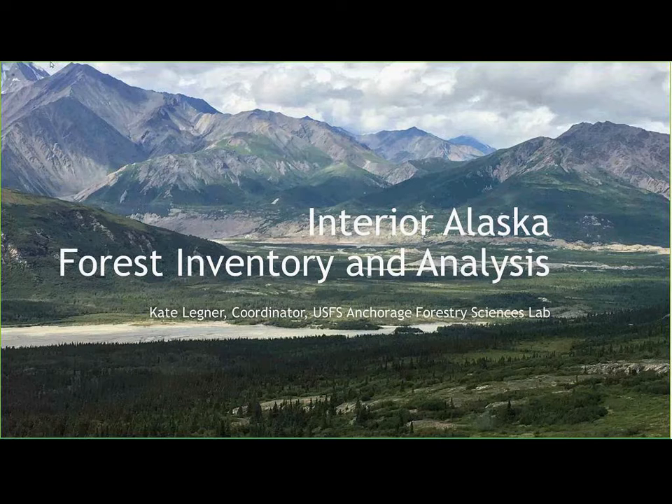There's only four of us in the Anchorage office here, so this feels like a more comfortable presentation than I thought it would. I know many of the folks involved with this LCC are current or future partners or collaborators. We're going to be doing this into the foreseeable future, so I'm really happy to present briefly what FIA is in general, the data that we collect, and then get into some specific details about the relatively new interior Alaska FIA project.